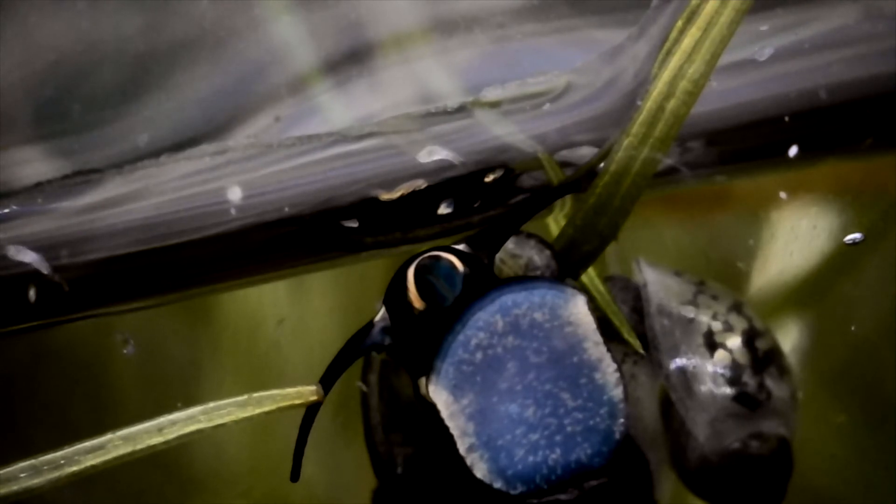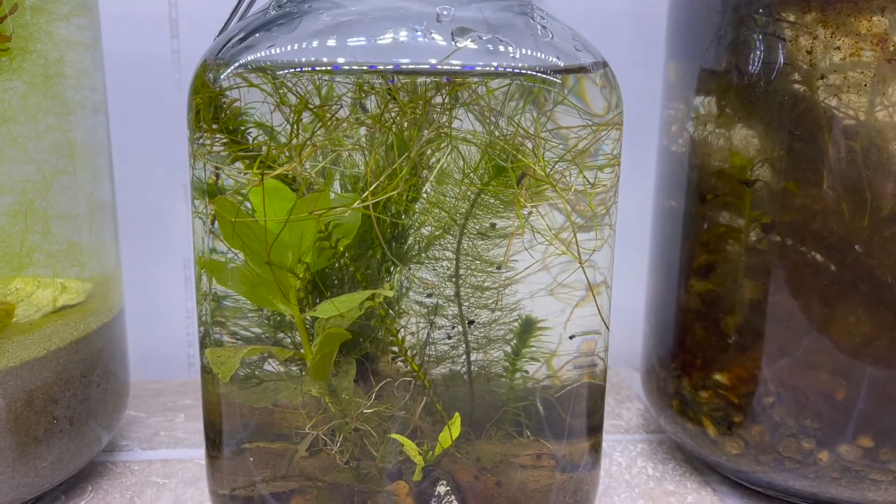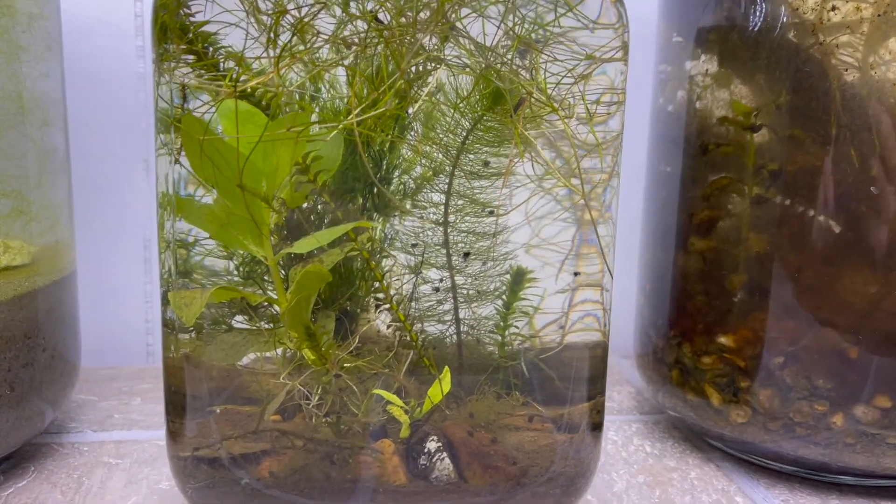My favorite thing in the jar has to be these snails. The camera doesn't capture how colorful they are — they are dark blue with a bright orange ring around their face. This is a type of insect larva, and several of these mated inside our jar. The jar is also home to many species of copepods; you can see them swimming in the back in almost every shot.